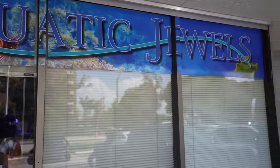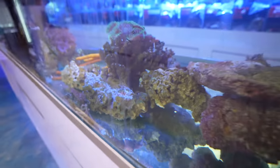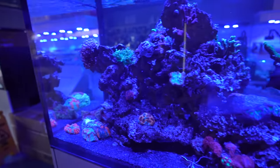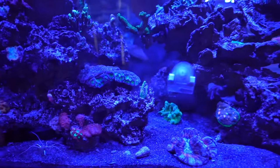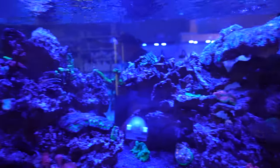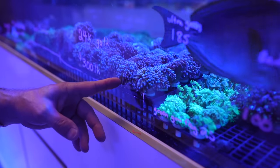If you guys want to check it out yourself, it is called Aquatic Jewels — we'll have the link in the description down below. The owner actually told us he's had these bamboo sharks for four years and hatched them since they were in the egg. Look at this tank — there's a little cleaner wrasse in there, cleaner shrimp down here, a bunch of tangs, grass at the top. This is awesome! And a whole bunch of coral on top — this is a 24k Australian coral. Wow.